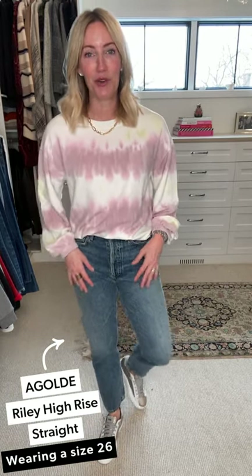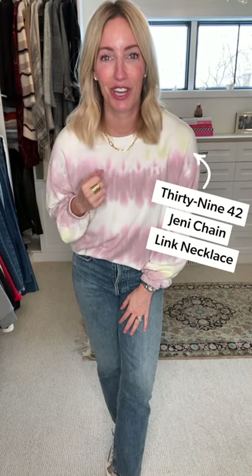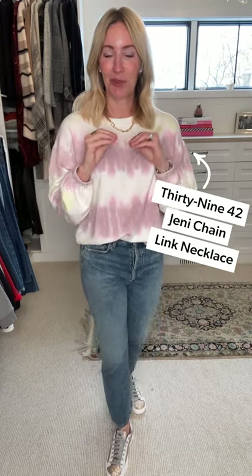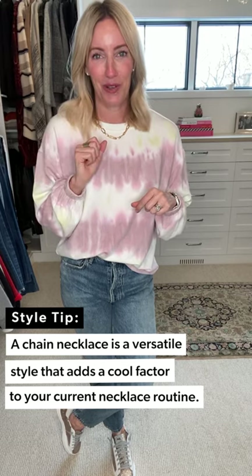The Riley jeans are in that great medium blue — an absolute staple. If you're looking for something without holes in the knees, this is one of my favorite pairs to wear. I wanted to pick up a little bit of the fun tie-dye in my sneakers — this is a new shoe from P448 — and this great rose gold option. To dress it up even more, I popped on one of my favorite accessories: the Jenny chain necklace. It is one of the best pieces to layer with any necklace you have because it literally goes with everything.